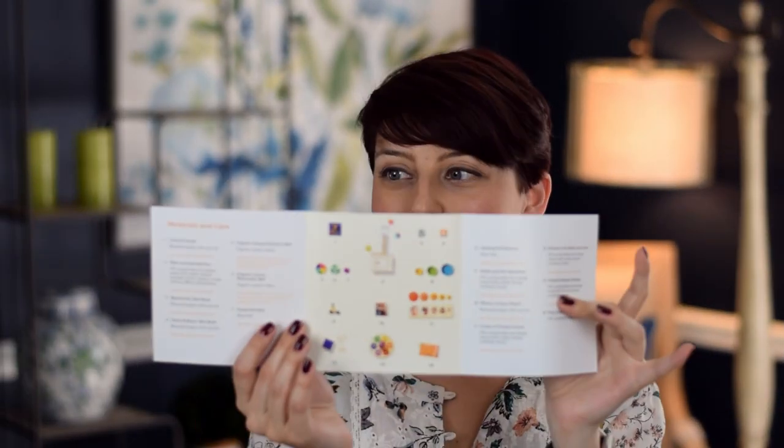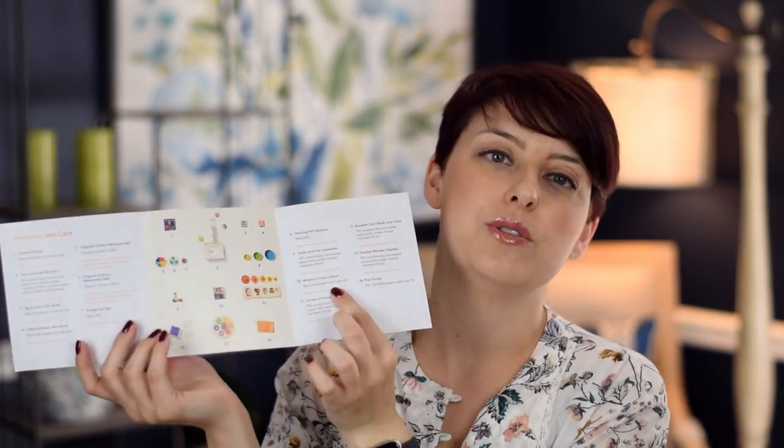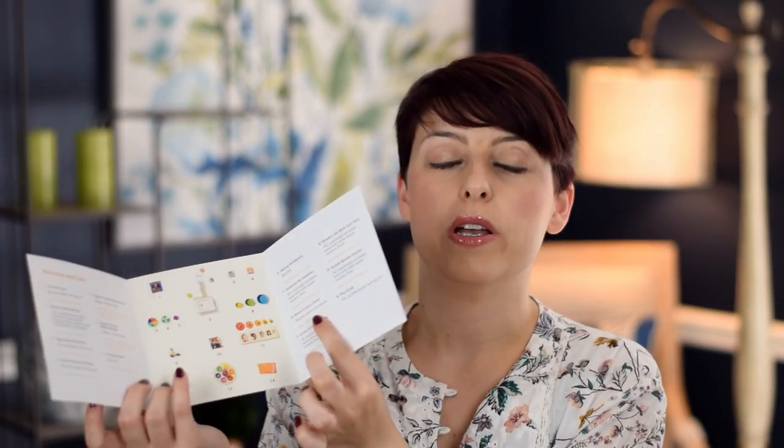As you dig around deeper, you'll also find the care guide and the inventory. This tells you how to take care of it and wash it, which I have to say — that's one parenting stipulation I now have: it must be washable. Can you believe they make baby things that you can't wash? What is happening?